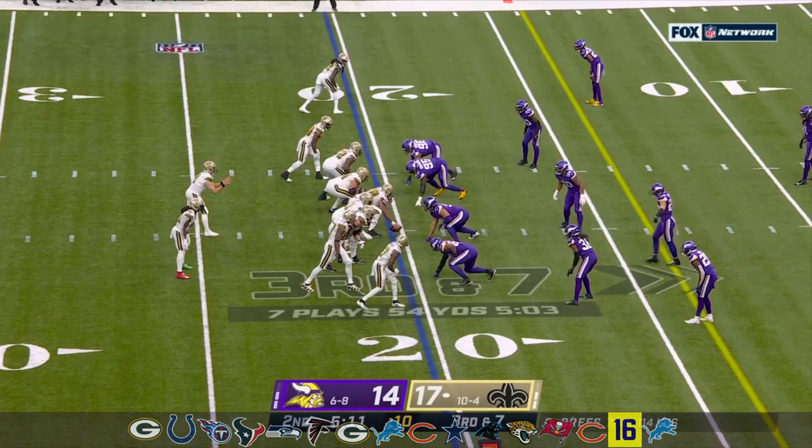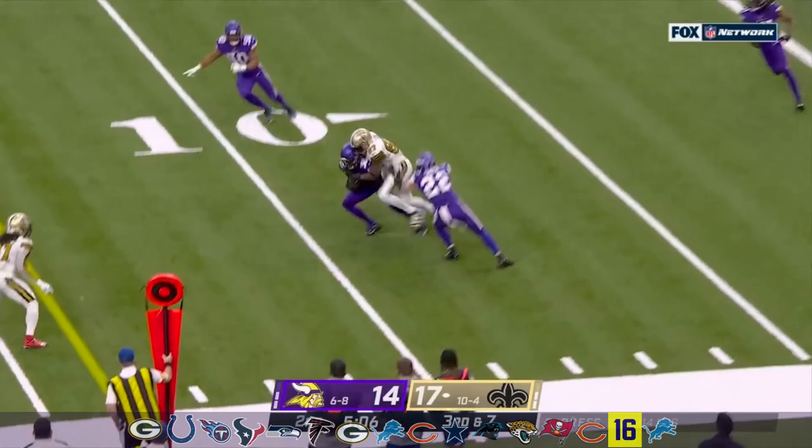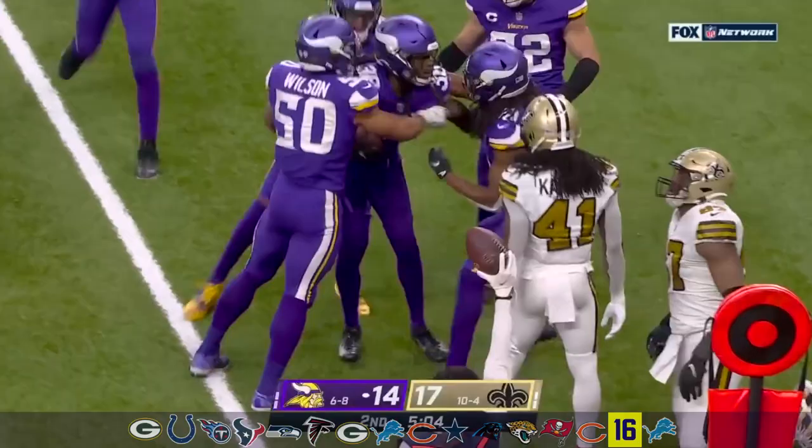I mean, that's a huge win. Third and seven — pass is picked. That's even better for Minnesota. Cook was the target, and Harrison Hand gets the interception.